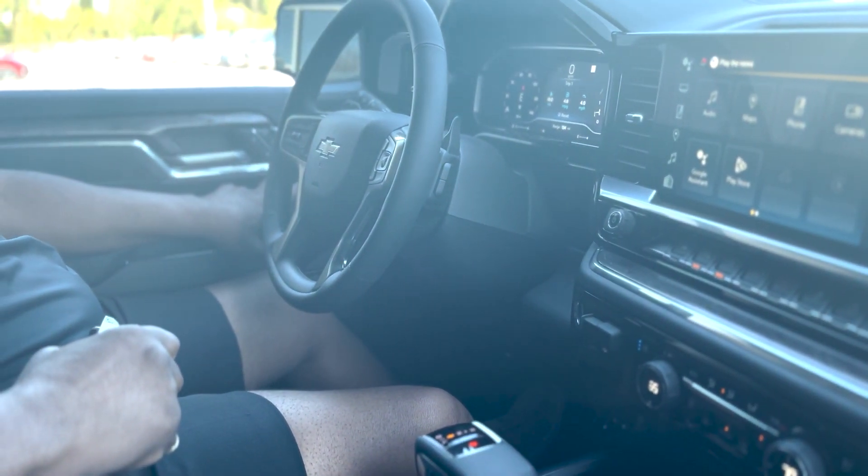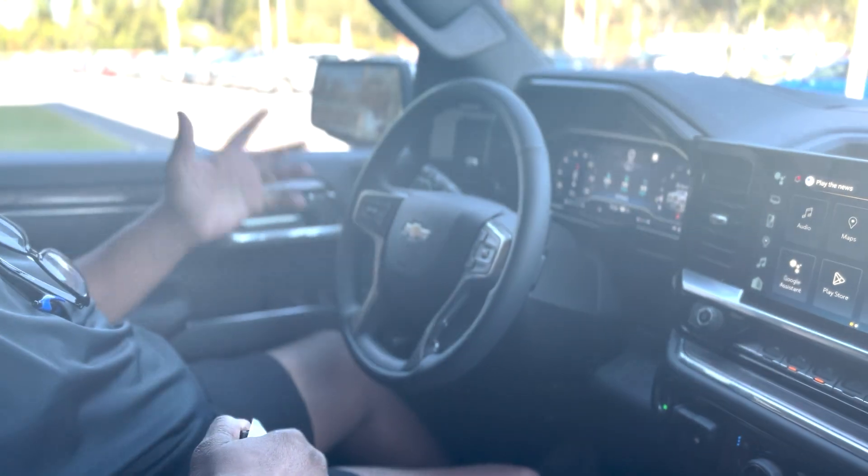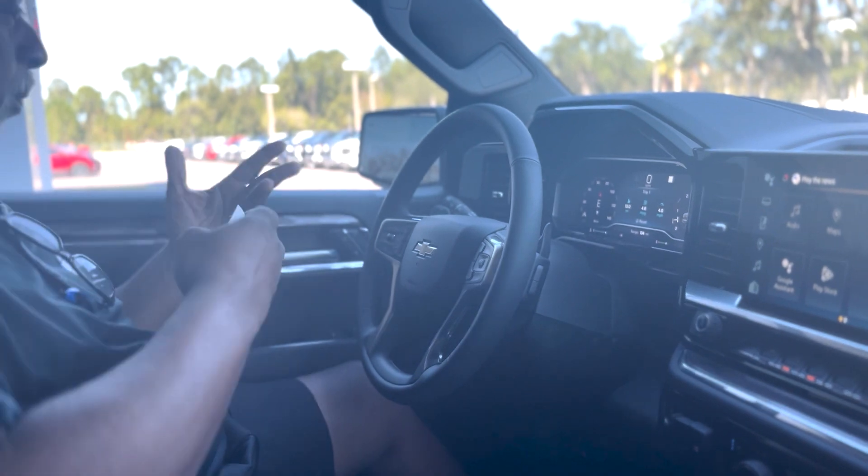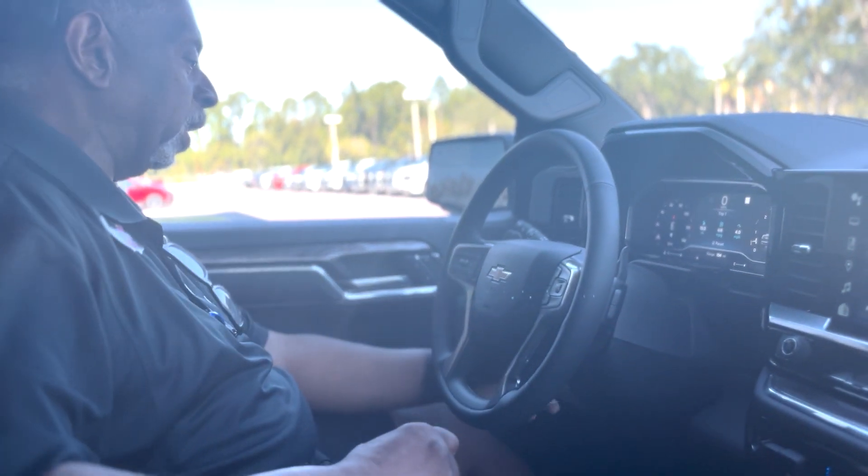Memory seats — you can program them for two people, and you can also program an easy exit option. So when you get out of the car, open the door and the seat retracts to the rear, making it more comfortable getting in and out.